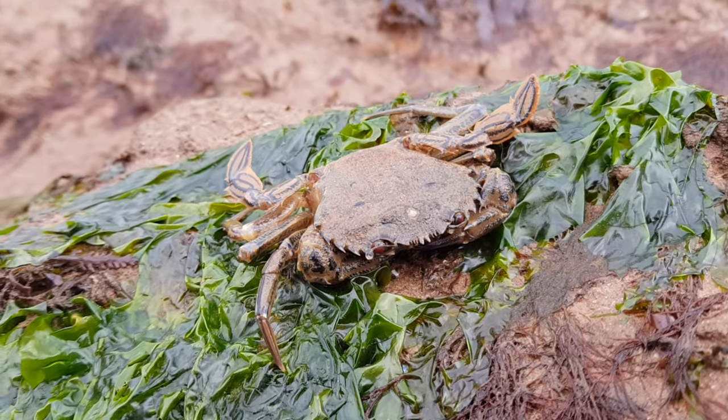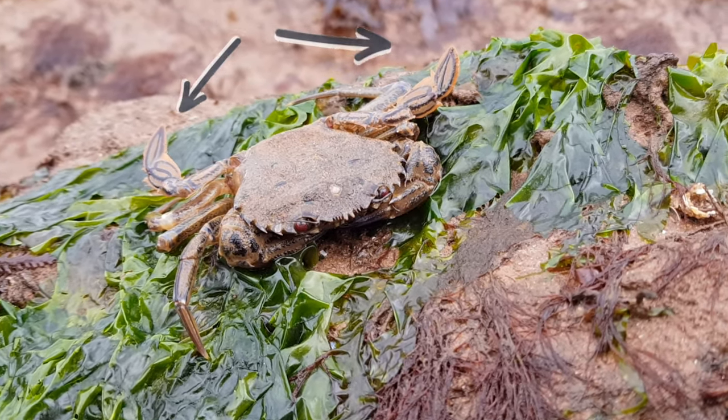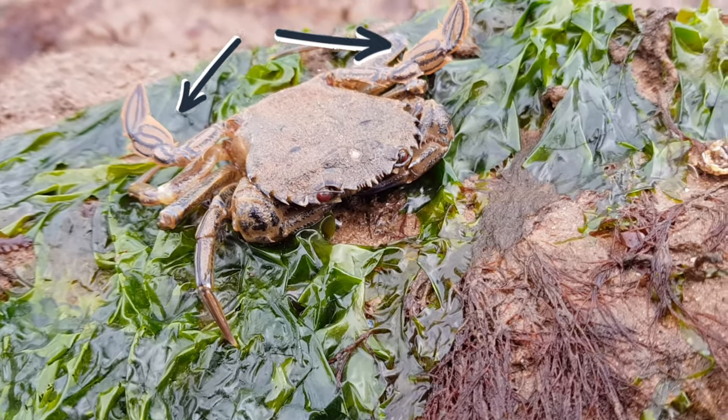Like all other swimming crabs, their rear pair of legs are flattened and act as paddles, allowing them to quickly move through the water.